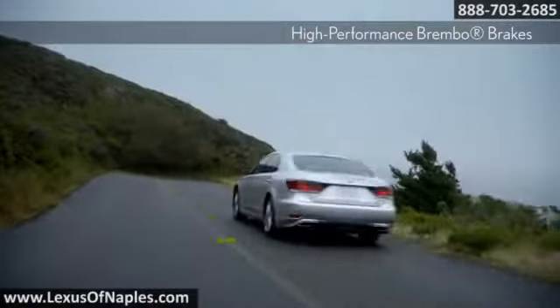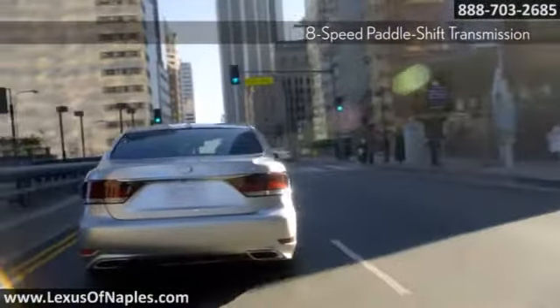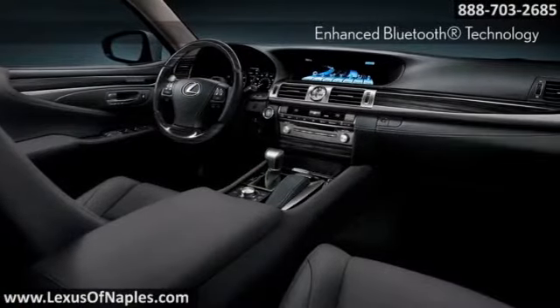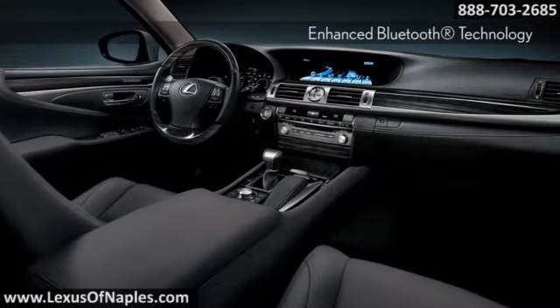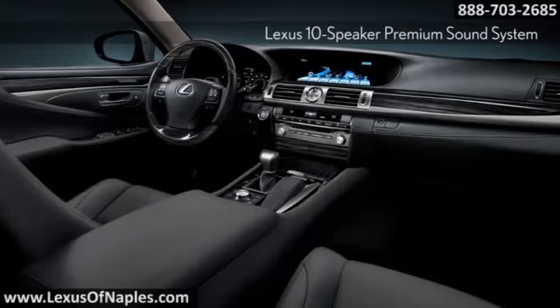Drive Mode Select enables you to make your LS more responsive or efficient with the simple turn of a switch. Inside, the available Climate Concierge automatically monitors the temperature of four separate climate zones and adjusts the fans, the temperature of the seats, and steering wheel individually.